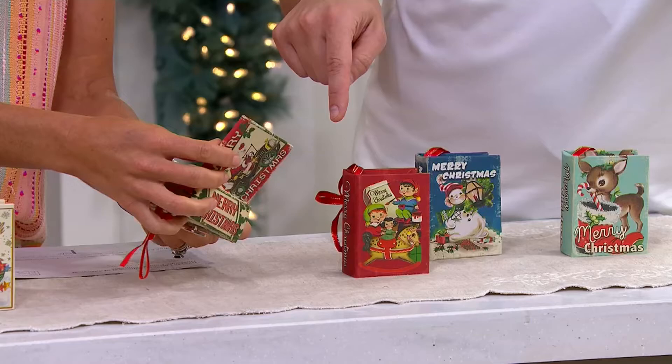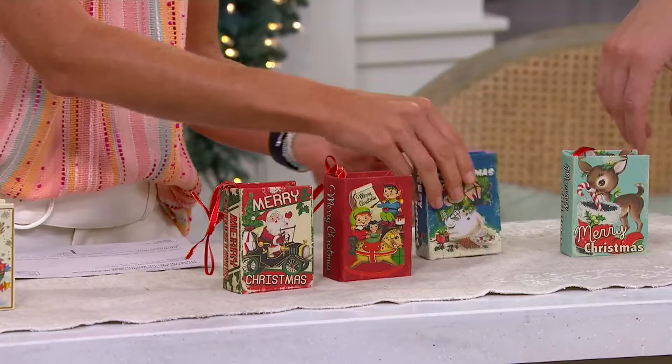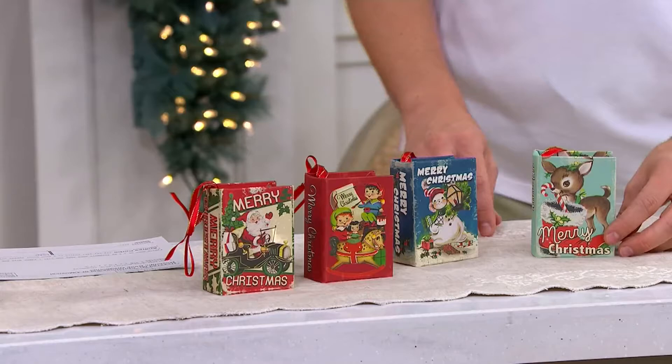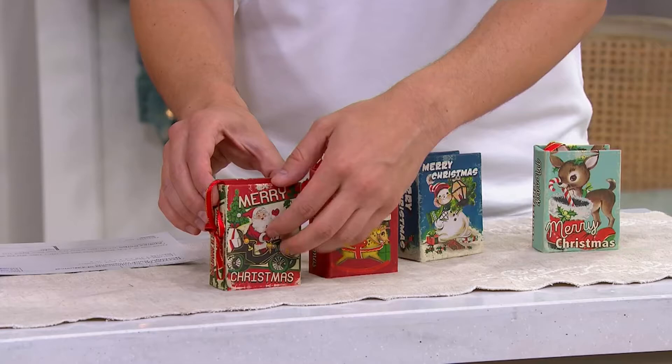That one is called Jolly Old St. Nicholas — it's such a beautiful song. This one is Jingle Bells. This blue one is We Wish You a Merry Christmas. And then this one is Deck the Halls — maybe that's Rudolph, maybe that's Bambi. Also, right on the bottom, because it's like a wood feel to it — right on the bottom you can write the date and who your gift goes to, because I do love that.